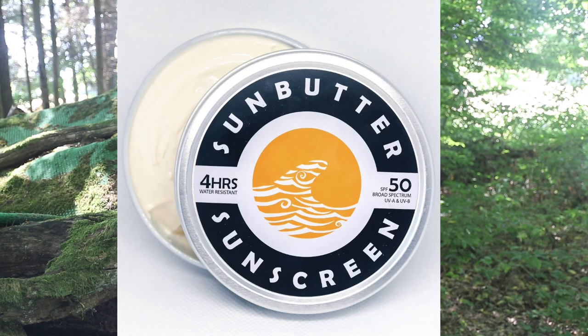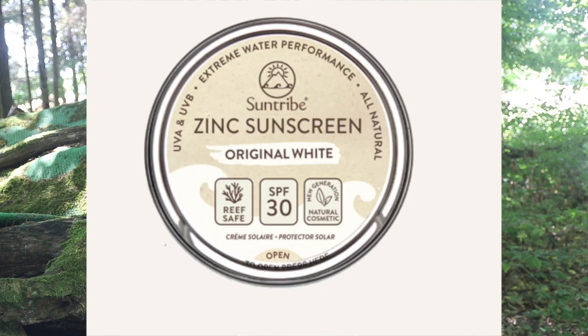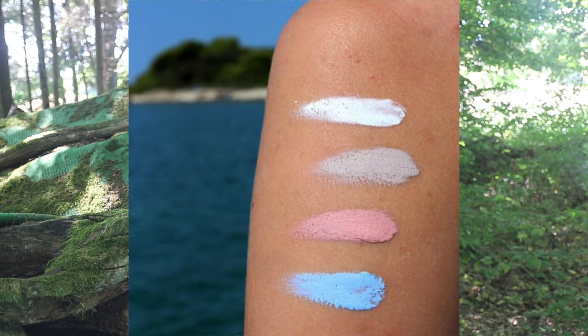Now heading down under to discover Sun Butter, an Australian company selling zero waste sunscreen in a recyclable tin. Unlike the other products on this list, it's actually vegan. Since they are an Australian company their product is not in the EWG database, so I plugged in all of their ingredients and they all came out safe with number one readings. Their product is also tested and approved by the Therapeutic Goods Administration. For Northern Europe, Sun Tribe is a Swedish company selling zero waste sunscreen in recyclable tins. What's unique is that they sell four colors: white, tinted, red, and blue.